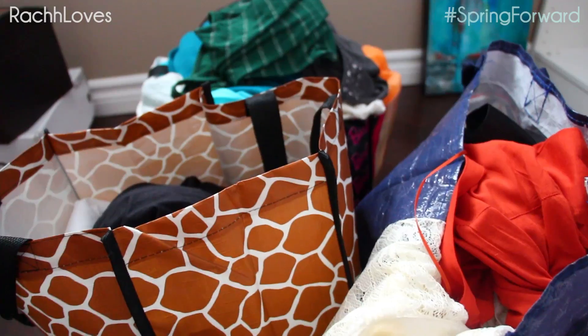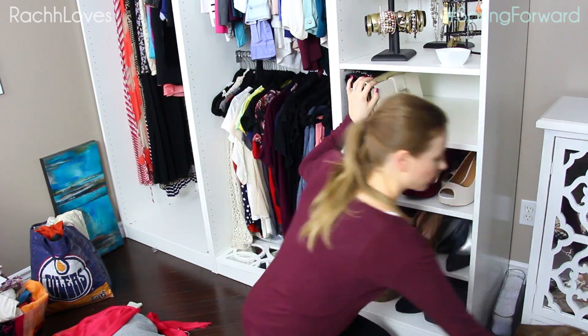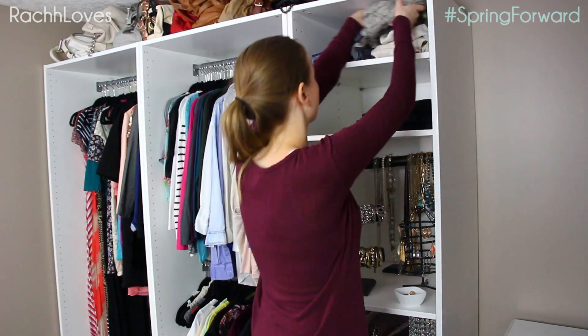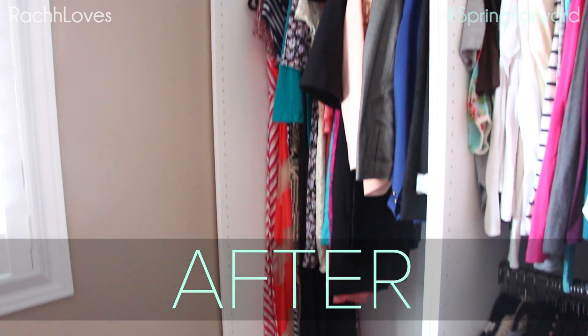I go through section by section until I'm completely done. If you have a few friends who are all around the same size, try throwing a closet edit party — bring all your donate and lend clothes, just put an 'L' and your initials small on the underside of the tag. It's a great way to get some new pieces and give your lesser-worn items a good home.